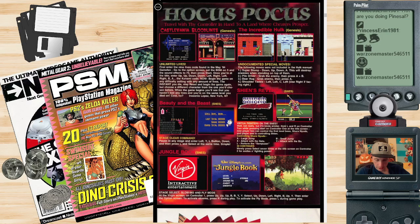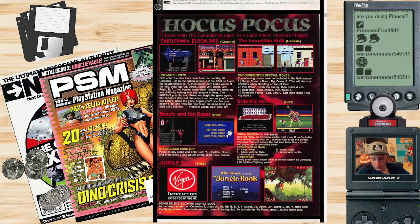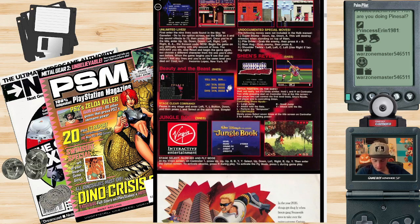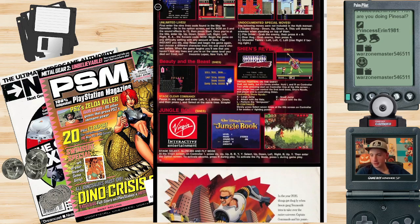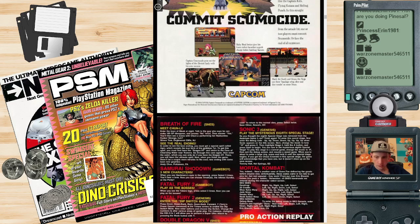Hocus Pocus is a collection of articles — 'travel with thy controller in hand to a land where cheaters prosper.' Oh, this is like the cheats section! There are cheats. Stage select — alright, games had cheats back then.